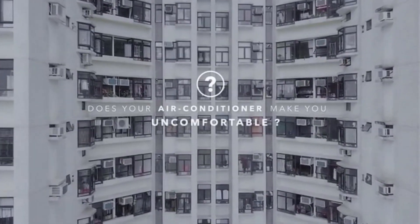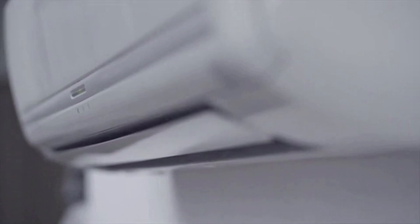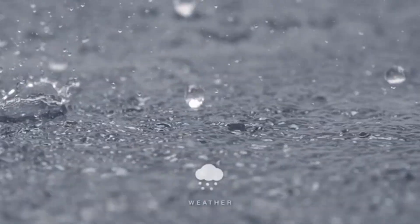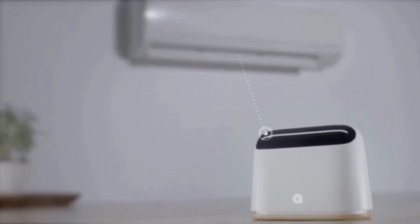Does your air conditioner make you uncomfortable? It's always too hot or too cold — too warm when the sun is shining, too cold when you wake up. Air conditioners only allow you to set a temperature, but many other factors affect your comfort: humidity, weather, sunlight, and even your daily metabolic cycle.